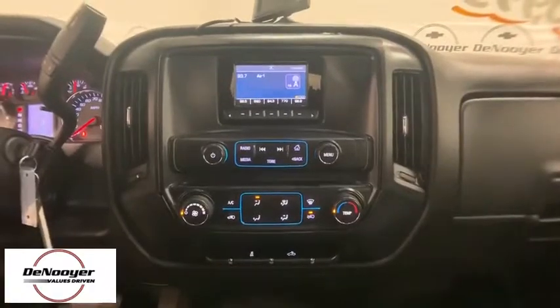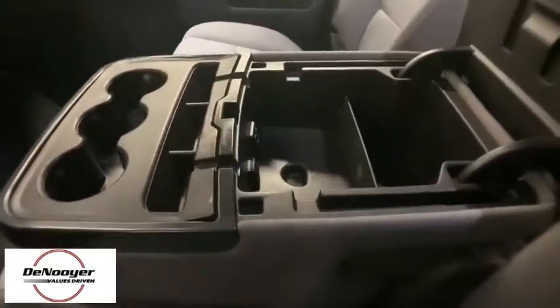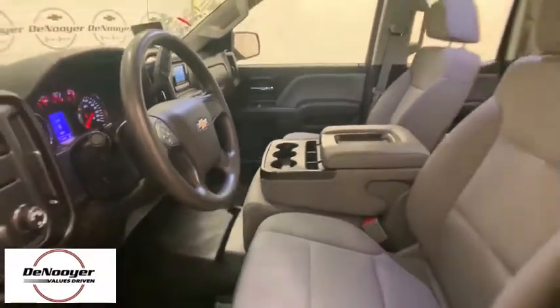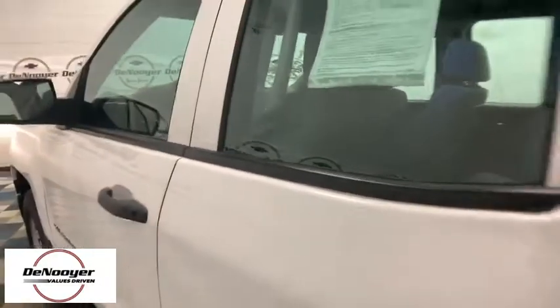Additional features include an overhead console, tachometer, cloth seat trim, front reading lamps, tilt steering wheel, passenger vanity mirror, speed control, radio data system, low tire pressure warning, and front wheel independent suspension. This vehicle offers reliability and good looks at a great price.